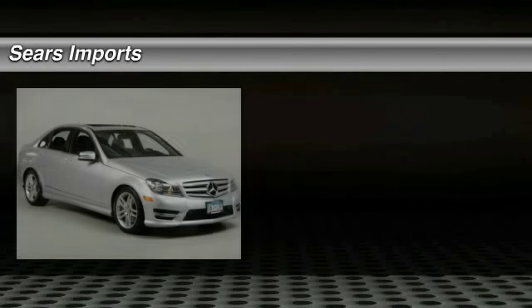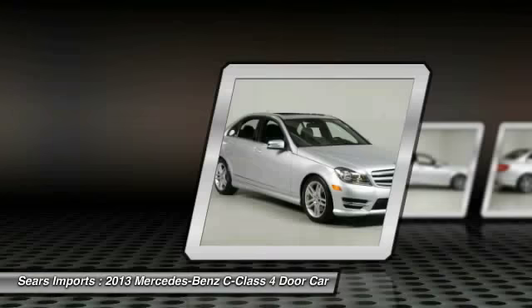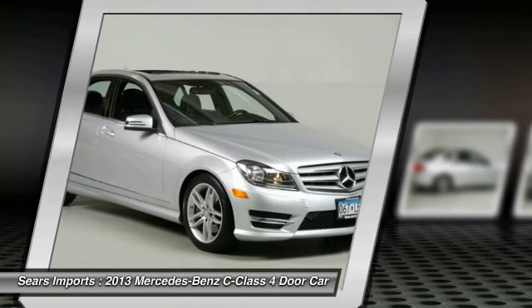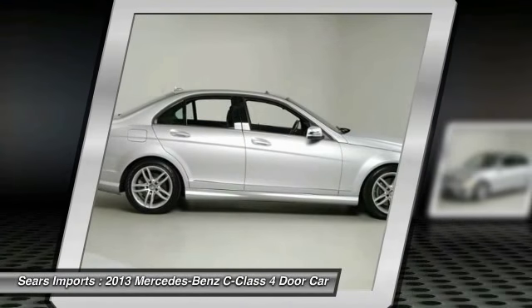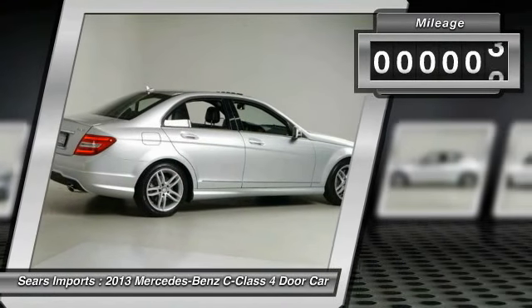The 2013 C-Class — standing the test of time means never standing still. The competitive C-Class has a smooth and strong 3.0 liter V6 that gets a decent 21 miles per gallon overall. This vehicle has less than 15,000 miles.